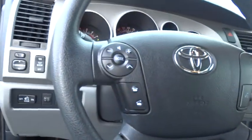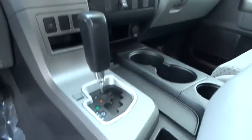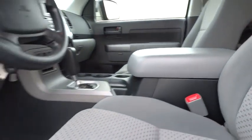Stability control, traction control, anti-lock braking system, adjustable steering wheel, driver airbag, power steering, four-wheel drive, cruise control, four-wheel disc brakes.